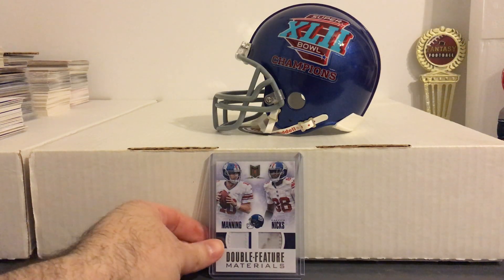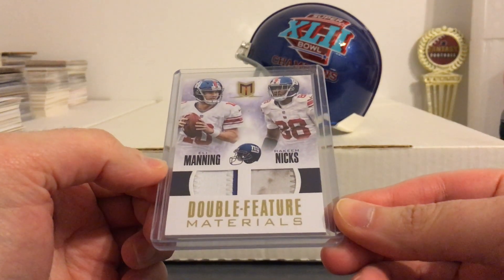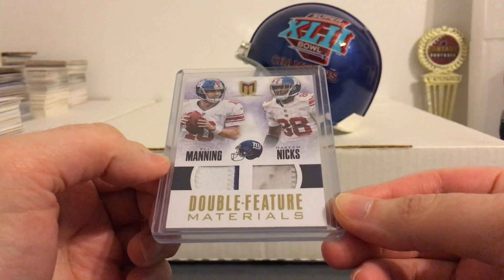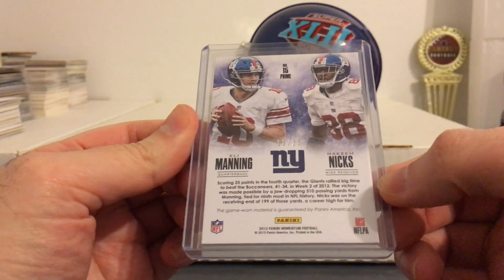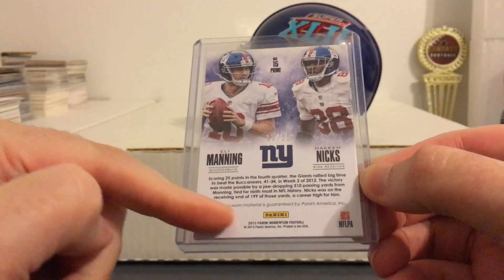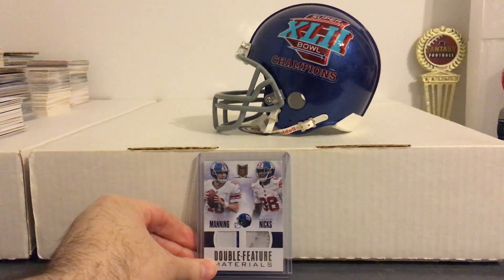This is actually a pickup I had in 2018, I just hadn't shown it yet. It's a dual patch of Eli Manning and Hakeem Nix — game-used material. The Hakeem Nix patch is very dirty there. It's numbered to 25. There you see game-worn material. Very sweet looking card, very happy to add that one.